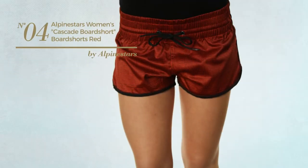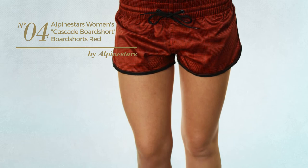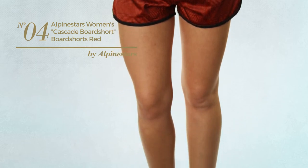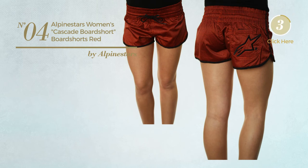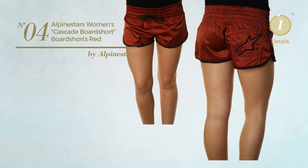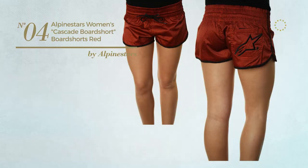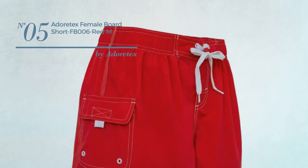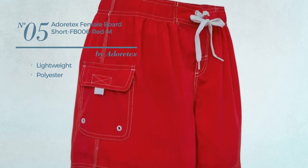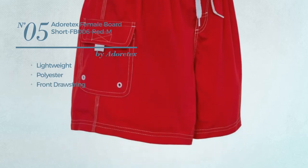Number four: available only in red color. Number five: produced with lightweight polyester, this garment includes a front drawstring and pocket, available in three more colors.